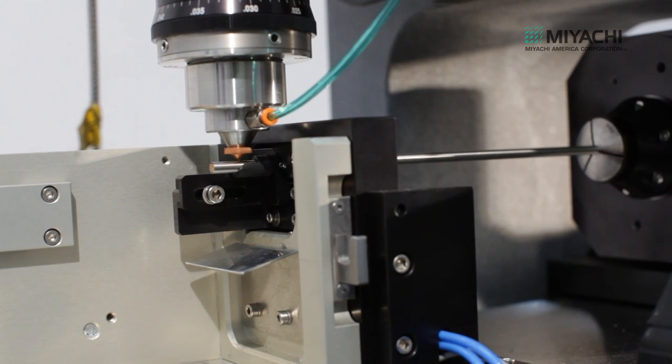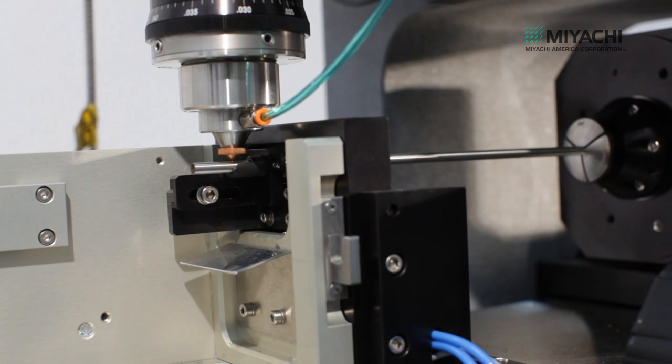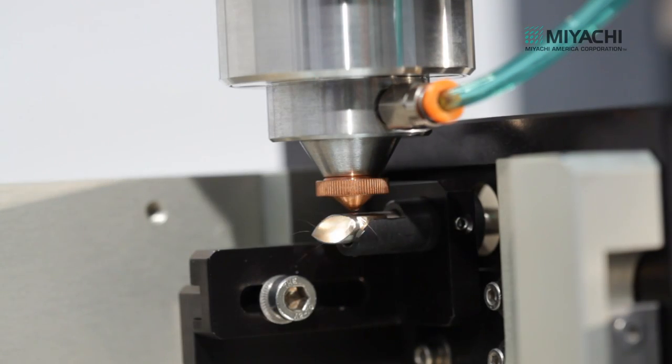The rotary axis is mounted to an X-axis with a maximum travel of 19 inches. An automatic tube advance system feeds tubing of 12 feet and longer through the system.